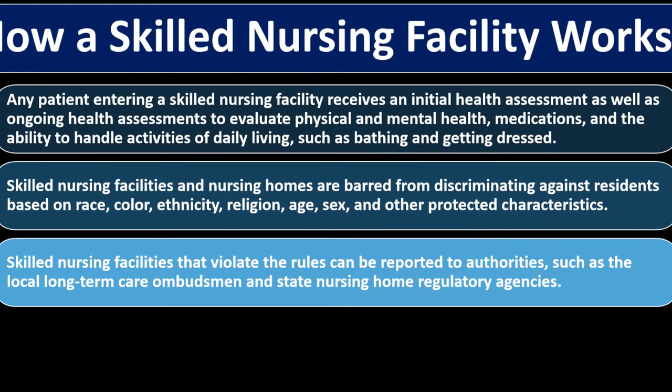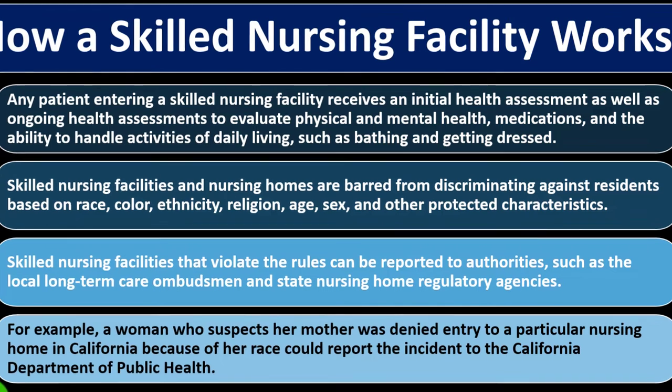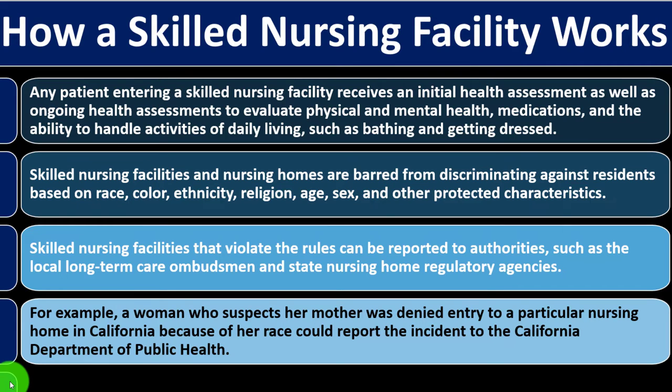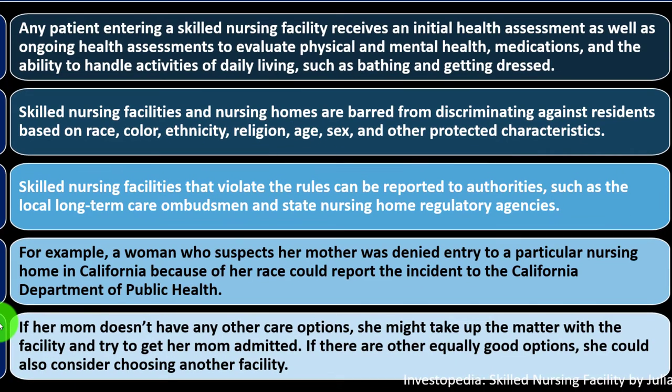Skilled nursing facilities that violate the rules can be reported to authorities such as the local long-term care ombudsman and state nursing home regulatory agencies. For example, a woman who suspects her mother was denied entry to a nursing home in California because of her race could report the incident to the California Department of Public Health. If her mom doesn't have any other care options, she might take up the matter with the facility to try to get her mom admitted.